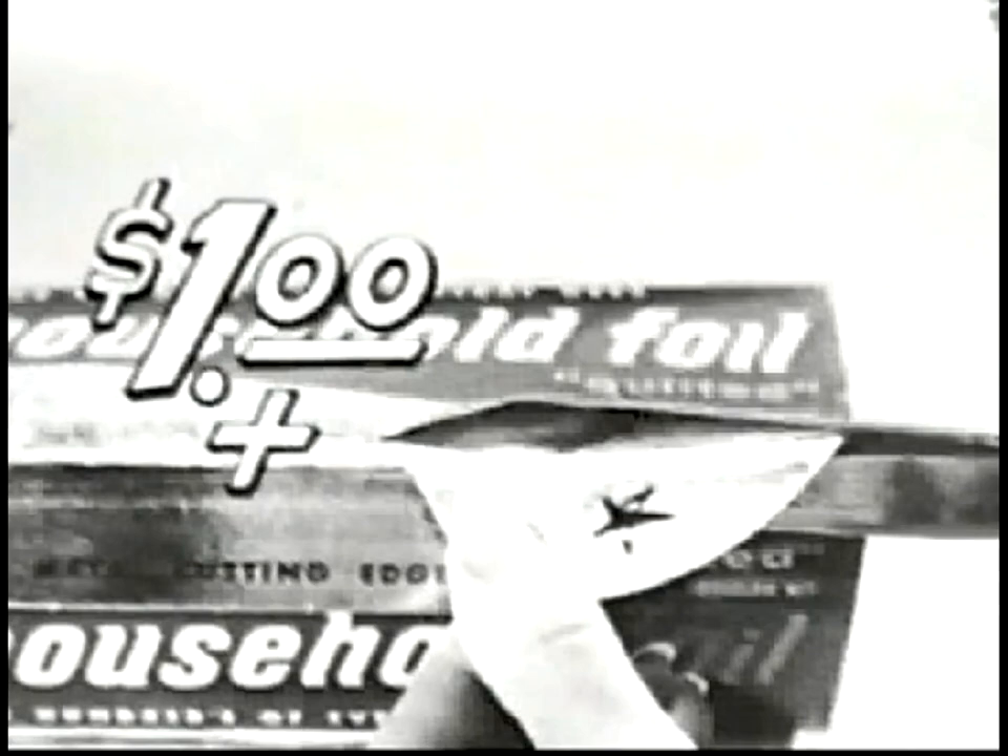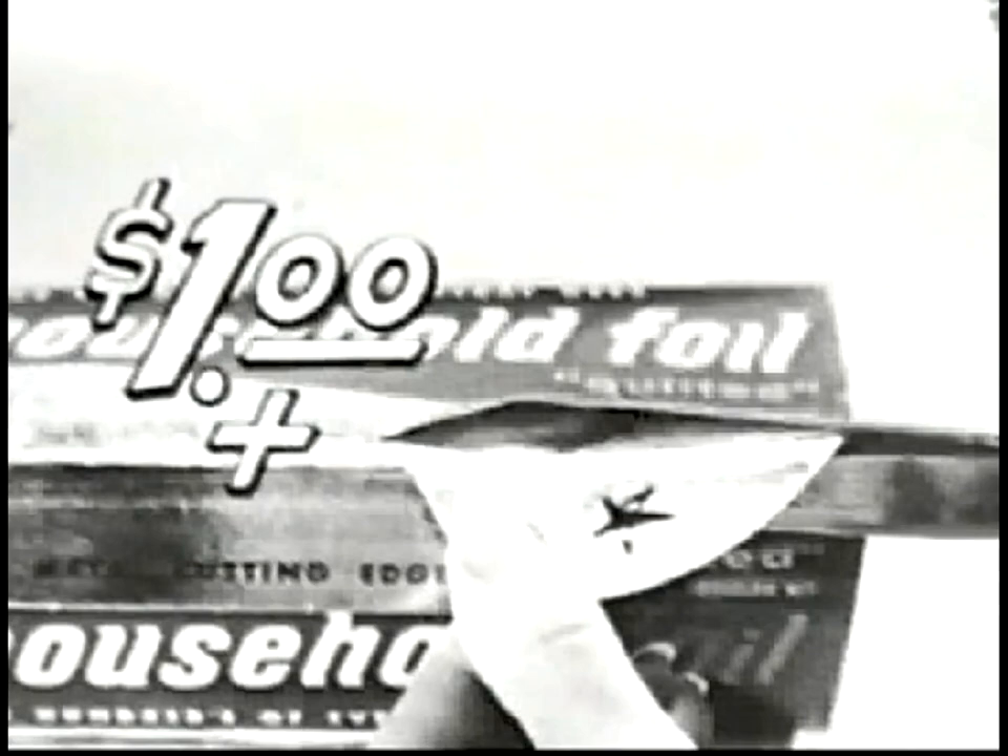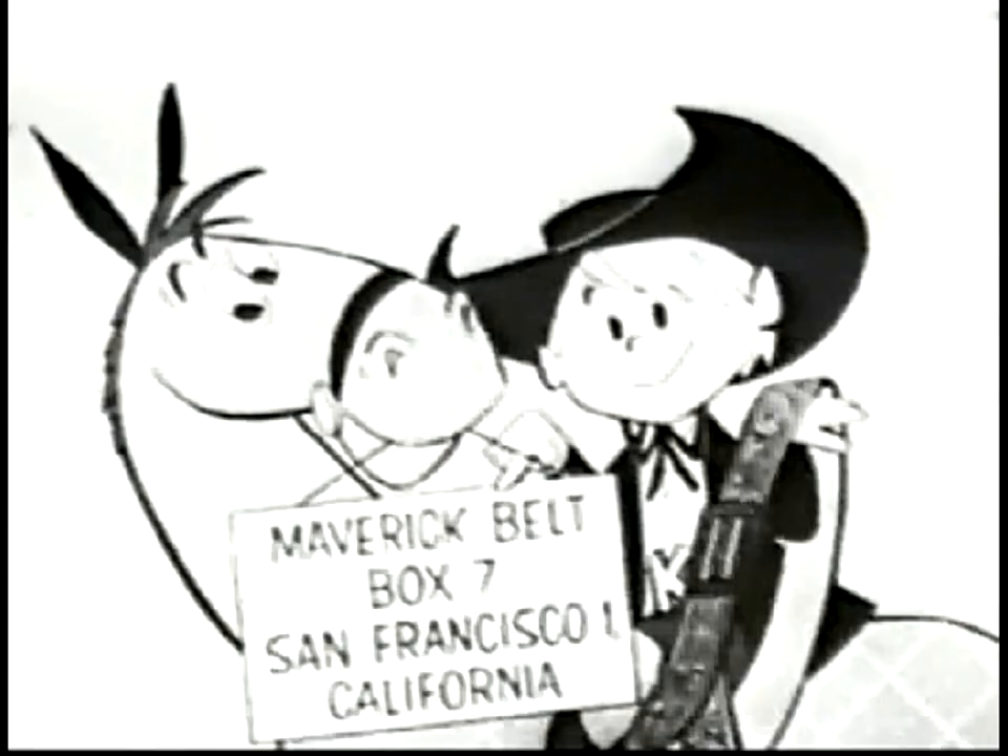Comes in sizes 20 to 30 inches — please specify. Send $1 and this seal from the tuck-in flap of any box of Kaiser Foil. Address: Maverick Belt, Box 7, San Francisco 1, California.